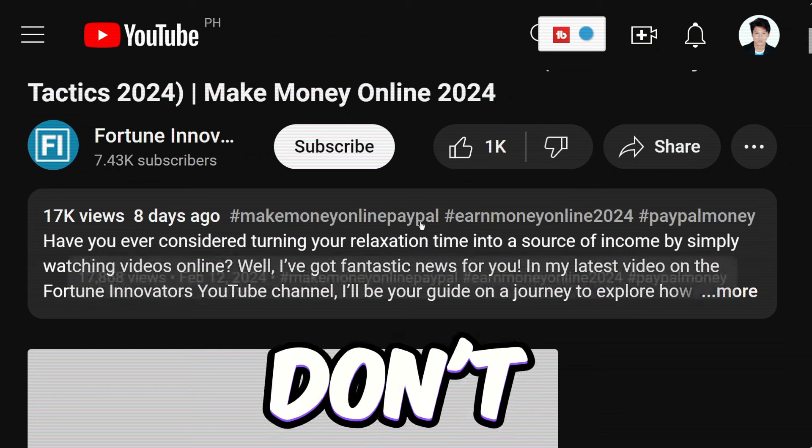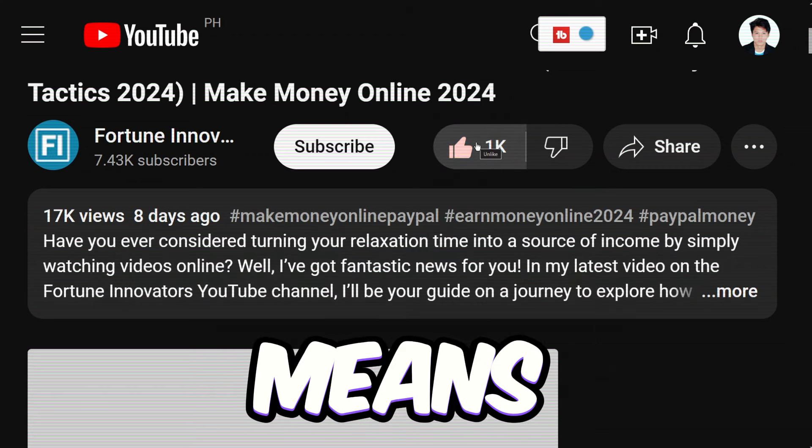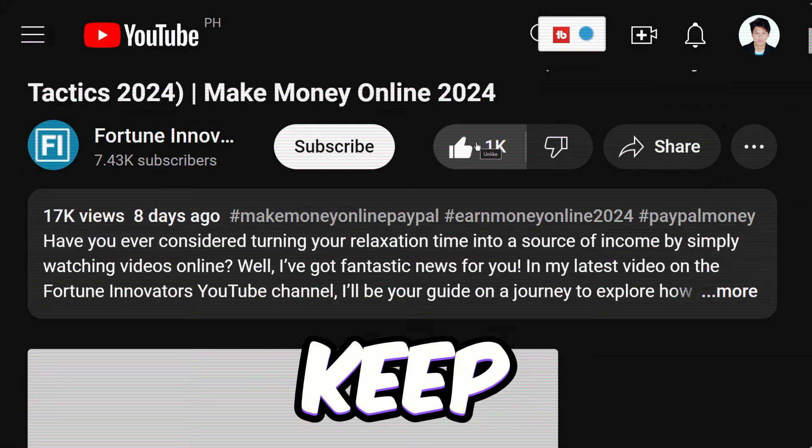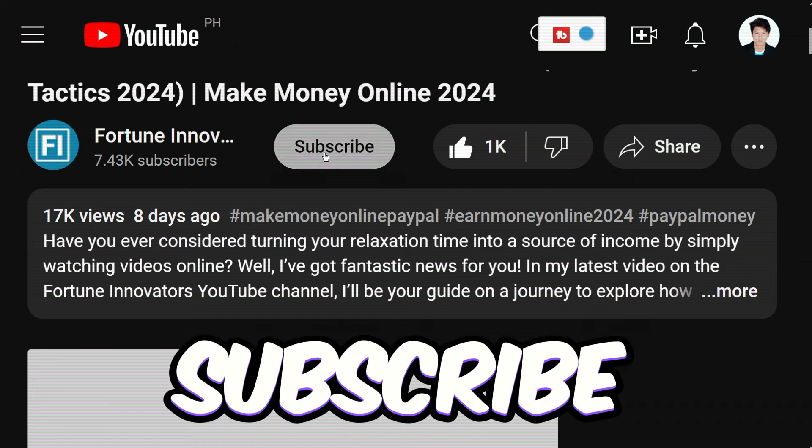If you enjoyed today's video, don't forget to hit that like button below. It's a small gesture, but it means the world to us and helps us keep bringing you more awesome content like this. And hey, while you're at it, why not hit subscribe too?